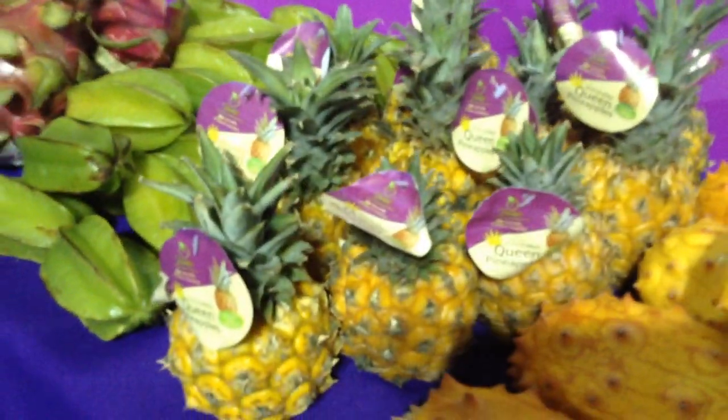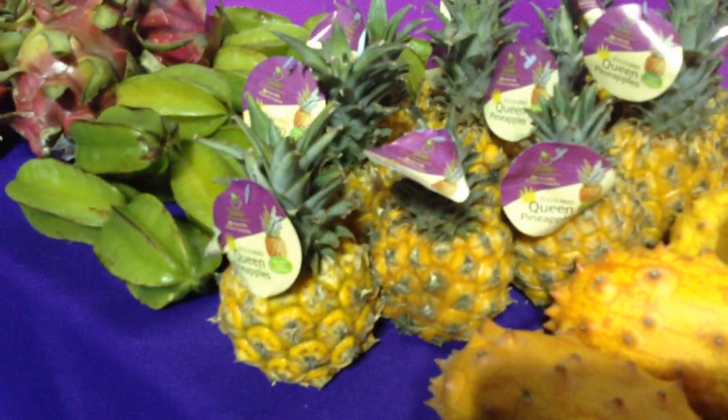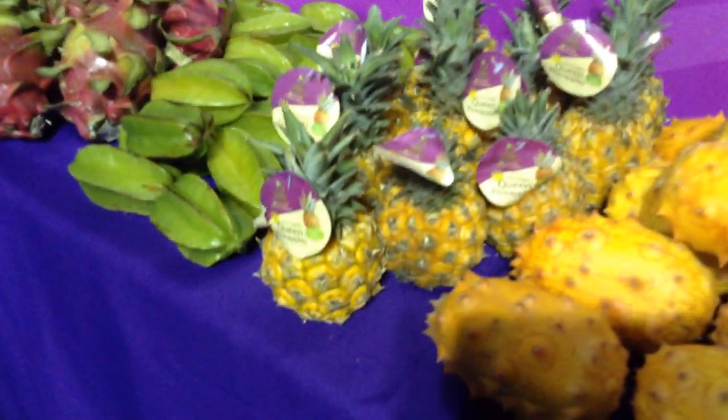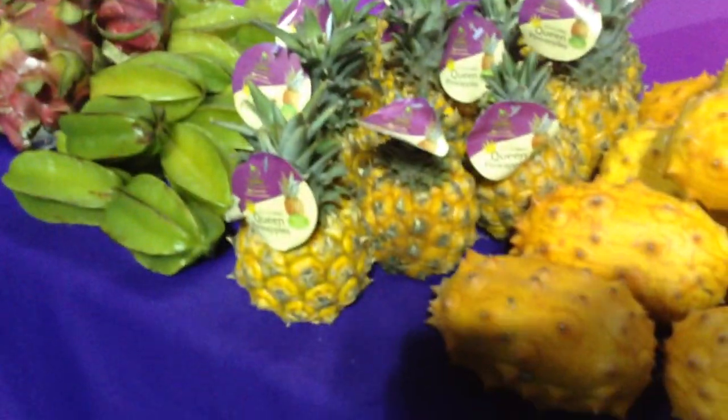Look at these little baby pineapples. Those are Zululand Queen pineapples. They're from South Africa, and literally they're completely edible — the core and everything. You just take off the rind on the outside. Very sweet too. Fantastic.